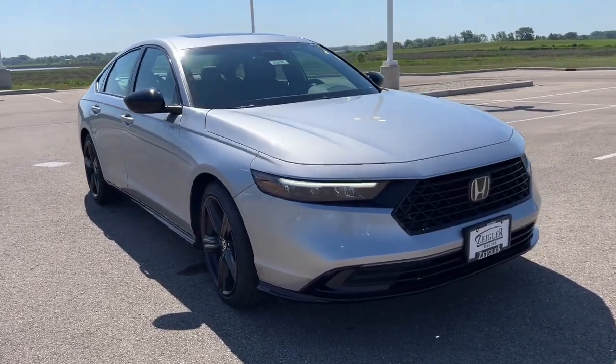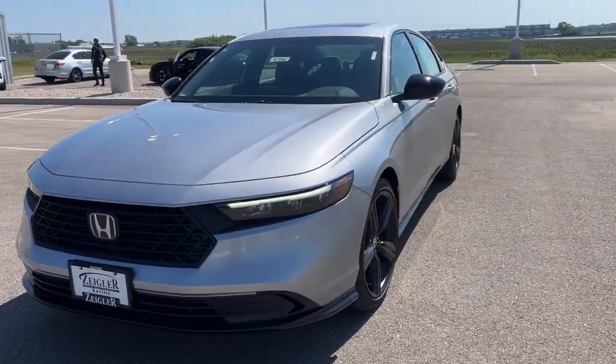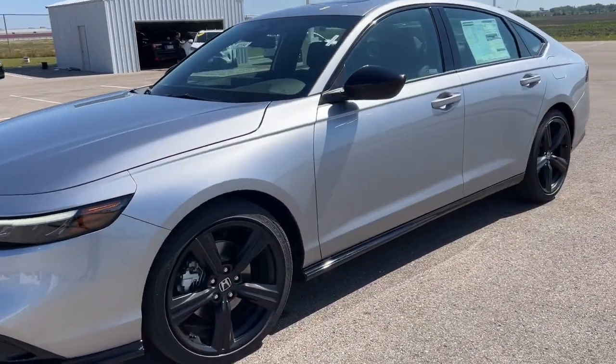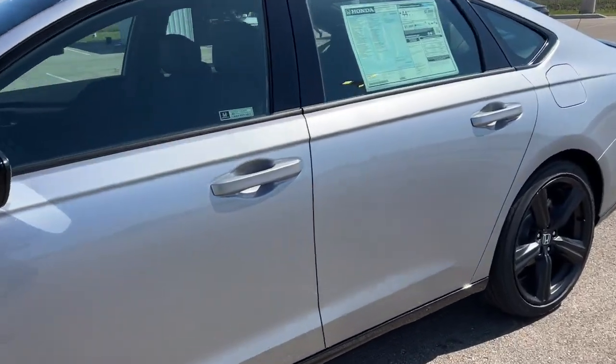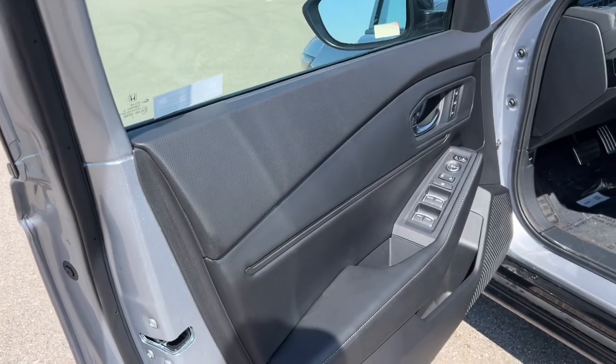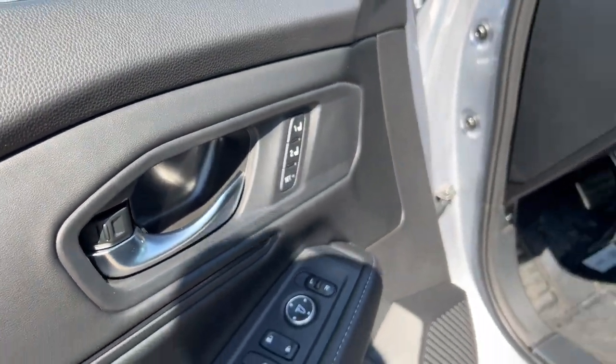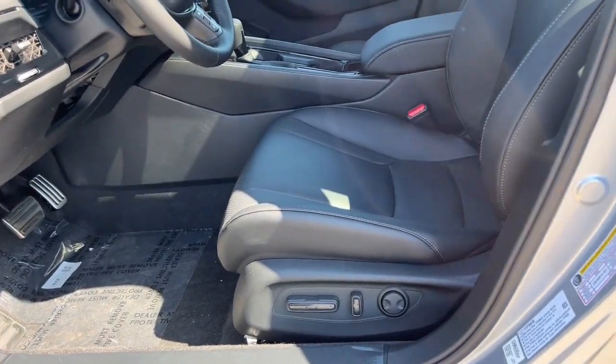Here we have a 2023 Honda Accord Sport — this is a hybrid vehicle. Nice black wheels on there, as you can see. It is equipped with keyless entry and remote start, a nicely gray interior, memory buttons for your power driver seat, and perforated leather seating throughout.